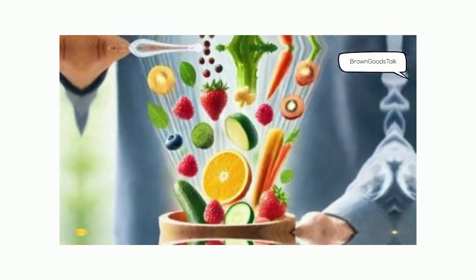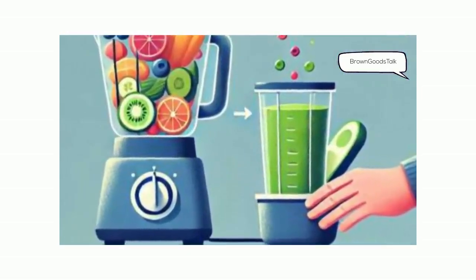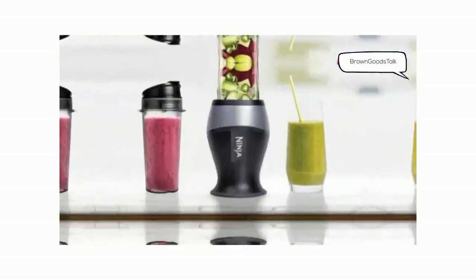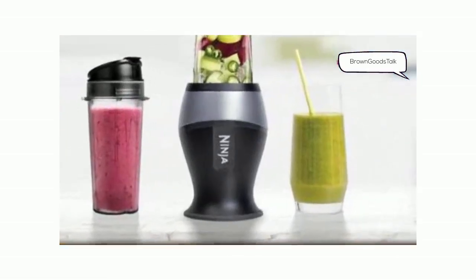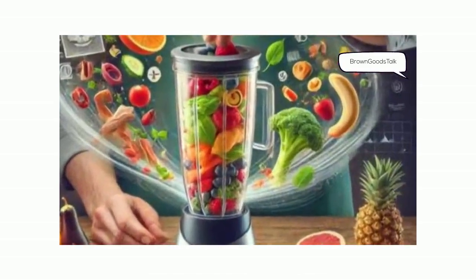And those frozen ingredients? It crushes them effortlessly, giving me resort-like smoothies. It's so compact it fits right on my countertop, and the on-the-go cups with spout lids are total life savers. I blend directly in the cup.